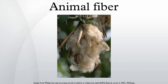Unusual fibers such as angora wool from rabbits and chiengora from dogs also exist, but are rarely used for mass production.